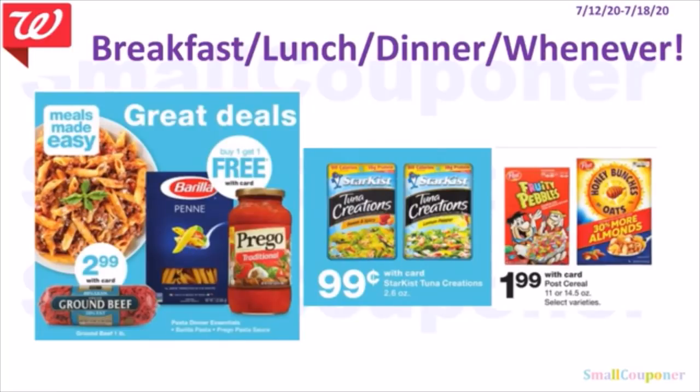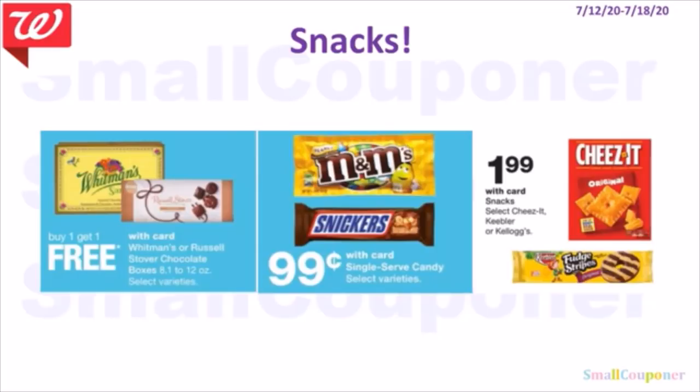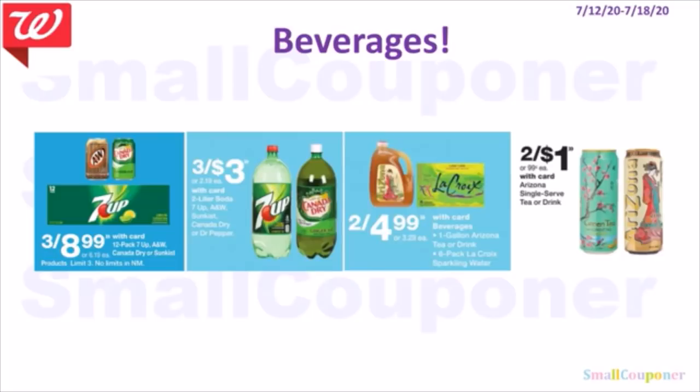Breakfast/lunch/dinner items: ground beef $2.99, pasta and pasta sauce BOGO free, tuna $0.99, Post cereals $1.99. No coupons needed, but use them if you have them. Snacks: Whitman's or Russell Stover BOGO free, single serve candies $0.99, Cheez-It/Keebler/Kellogg's Cookies or Crackers $1.99 (select). Beverages: 12-pack 7UP/A&W/Canada Dry/Sunkist 3 for $8.99 (limit 3), 2-liter sodas 3 for $3.00, LaCroix or 1-gallon Arizona iced teas 2 for $4.99, Arizona cans 2 for $1.00 — great filler item.